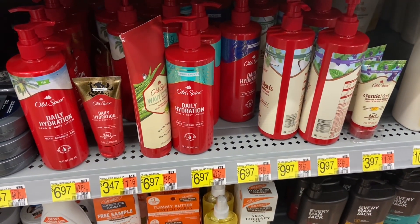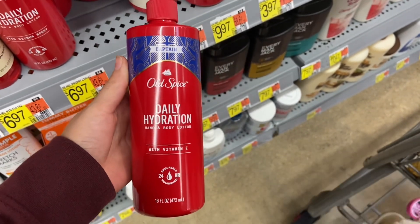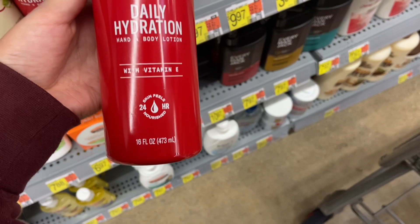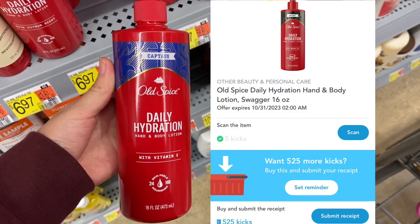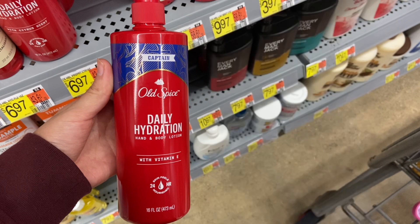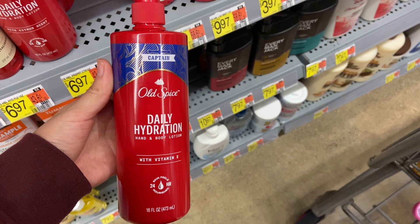The next deal I'll be picking up is on the Old Spice Lotion, specifically the Captain scent — that one smells pretty good. It's priced at $6.97. Over on Shopkick, between the Scan and Kicks, you'll be getting back $2.12. And then over on Ibotta, we do have two offers attaching to this product, both for $2.00, which is going to drop it down to just $0.85.